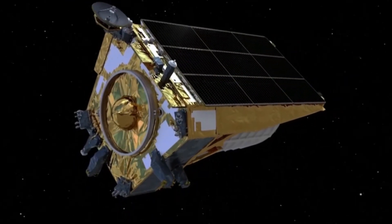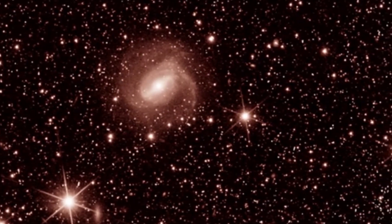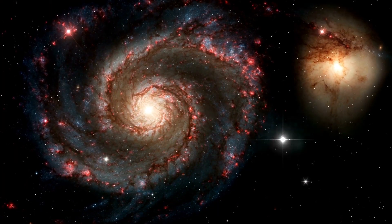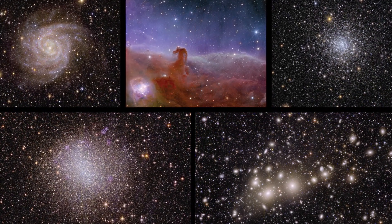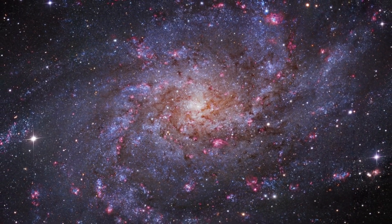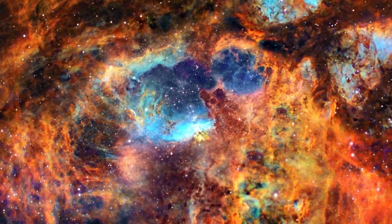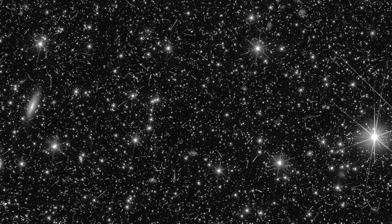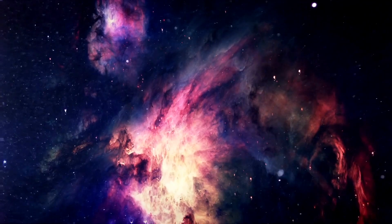The European Space Agency's Euclid Telescope has just released its first images, and they are nothing short of breathtaking. Peering deep into the darkness of space, these images reveal a dazzling edge of the universe that has never been seen before. From distant galaxies to ancient star systems, the Euclid Telescope is showing us a picture of the cosmos that is both beautiful and awe-inspiring. In this episode, we'll take a closer look at these incredible images and explore what they can tell us about the universe we call home.